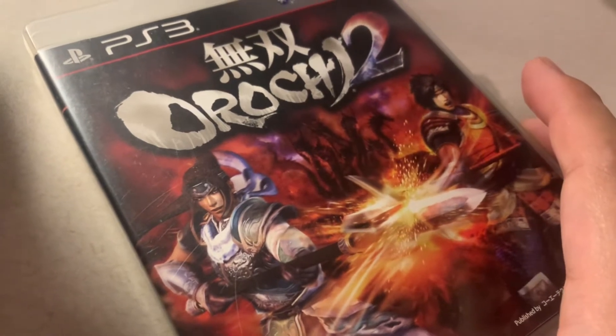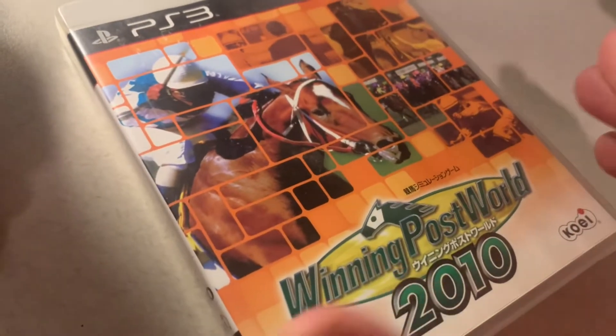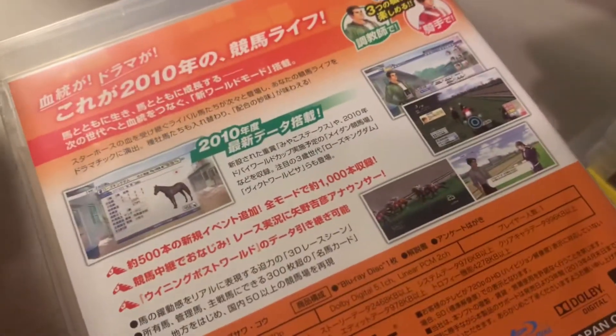Rochi 2 — I need to close the window. Then we have Winning Post 2010, a horse racing game. There are a lot of horse racing games in Japan; they really seem to like them.